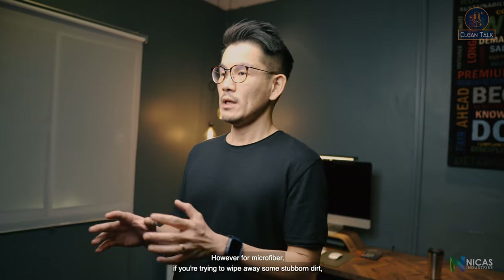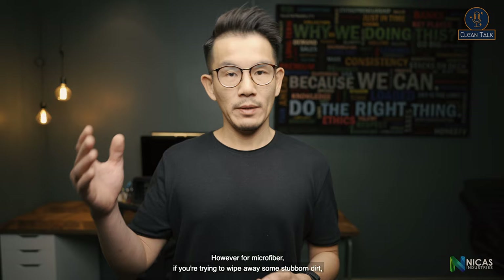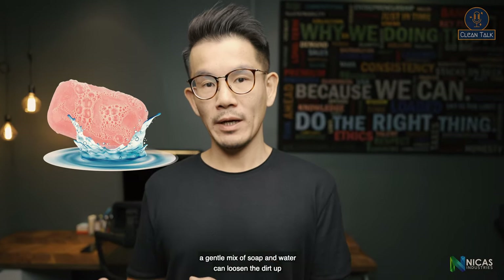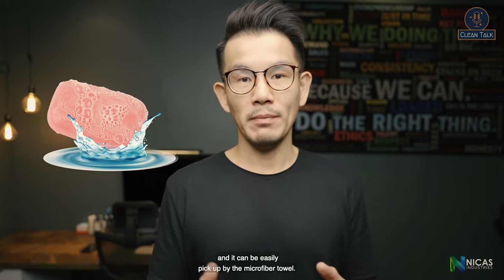However, for microfiber, if you're trying to wipe away some stubborn dirt, a gentle mix of soap and water can loosen the dirt up, and it can easily be picked up by the microfiber towel.